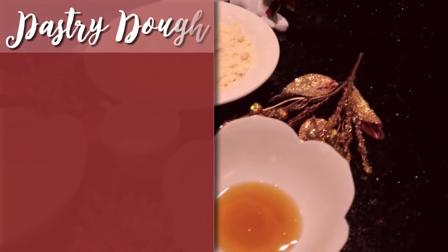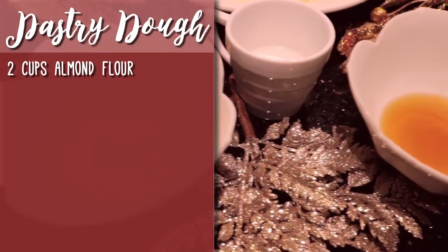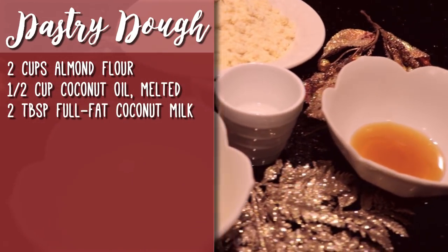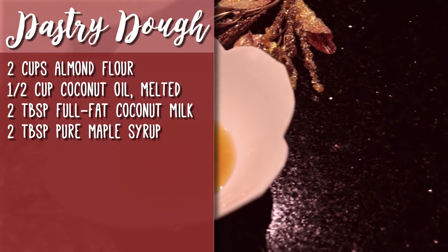For your pastry dough, you'll need two cups of almond flour, a half cup of melted coconut oil, two tablespoons of chilled whole fat coconut milk, and two tablespoons of pure maple syrup.